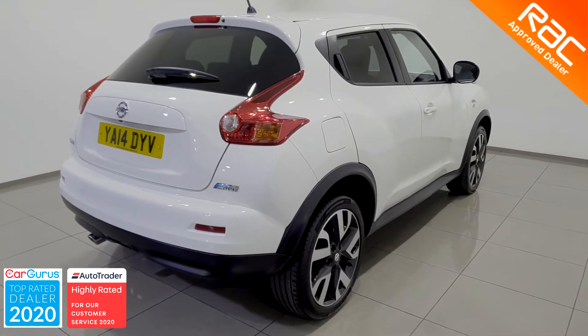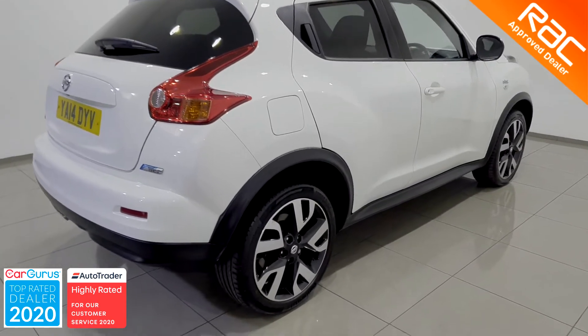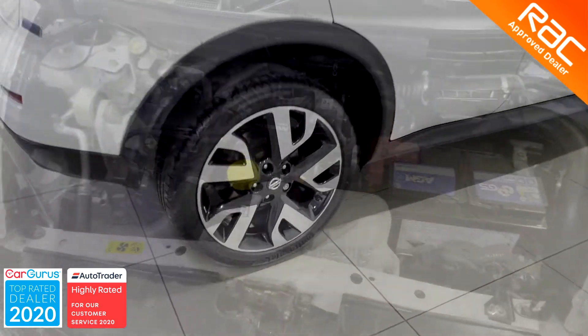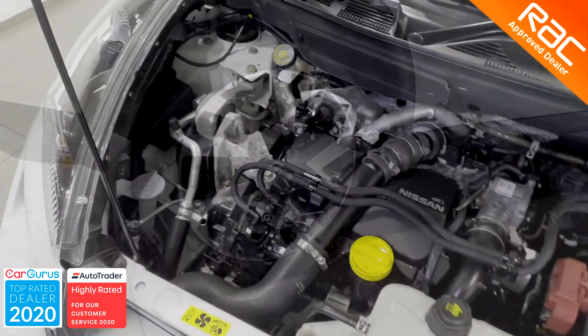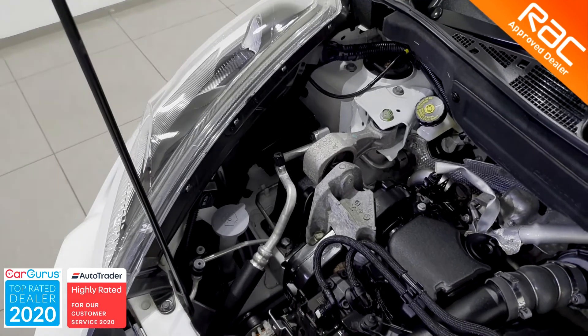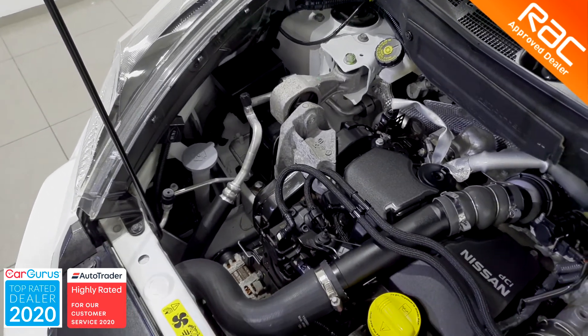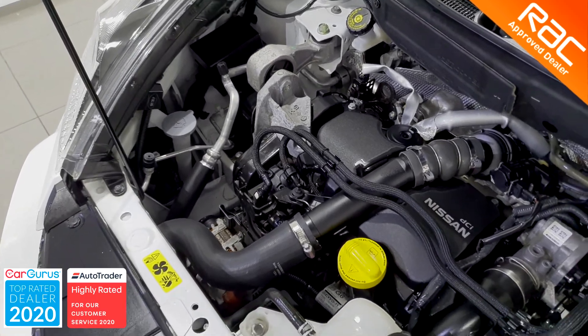This particular Juke has only had one former keeper who only did fifteen thousand six hundred and seventy-five miles, which has been fully verified by VOSA and HPI. It has full service history with three stamps, the last stamp being done at fifteen thousand one hundred and forty-five miles.